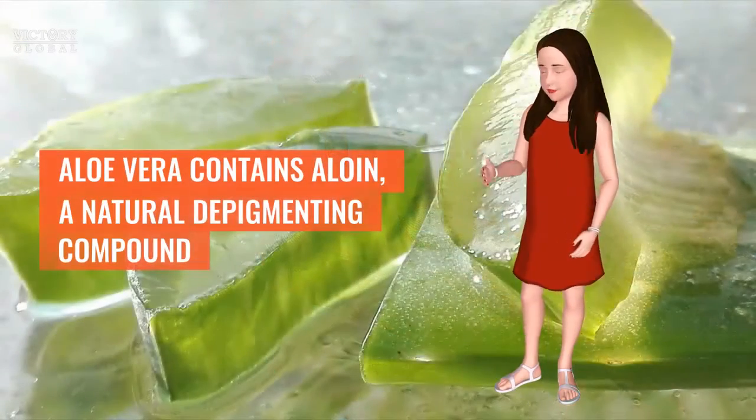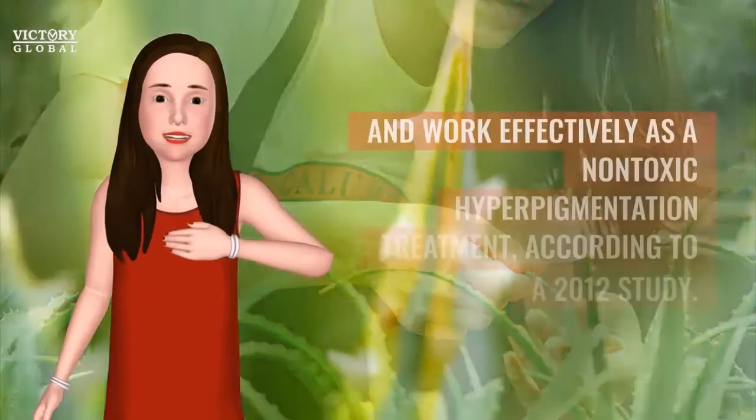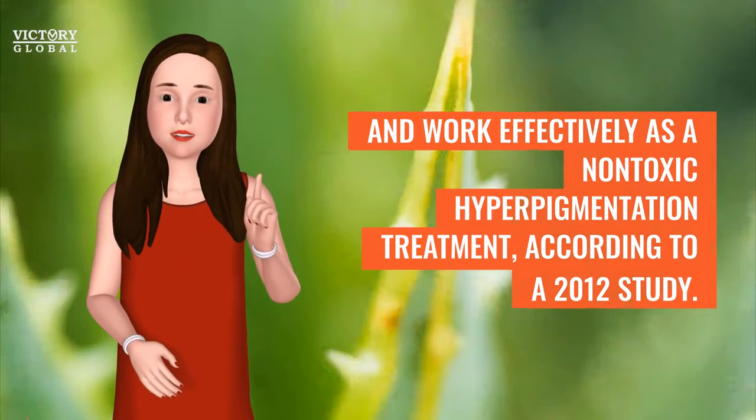Aloe vera contains aloean, a natural depigmenting compound that has been shown to lighten skin and work effectively as a non-toxic hyperpigmentation treatment, according to a 2012 study.